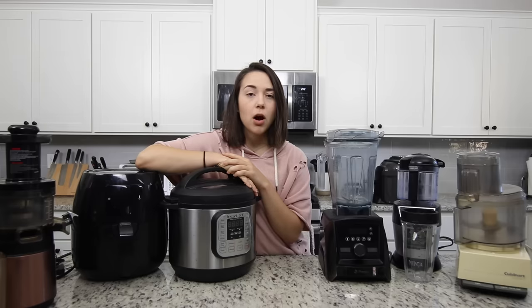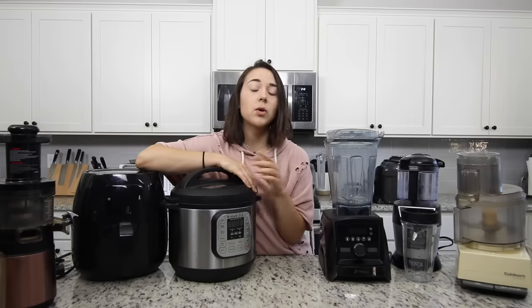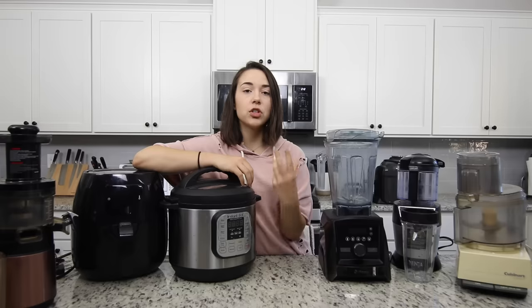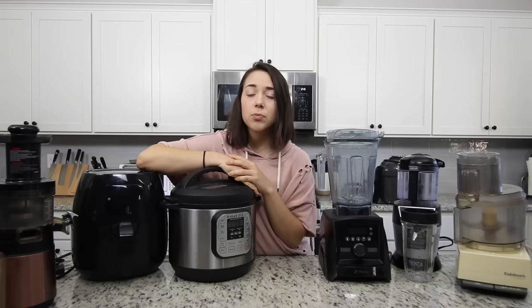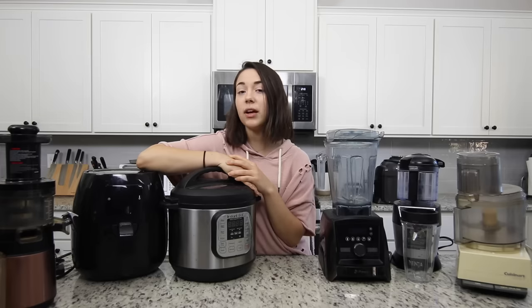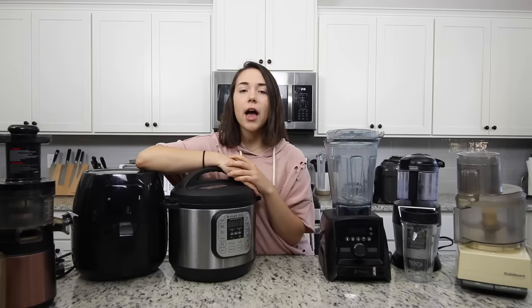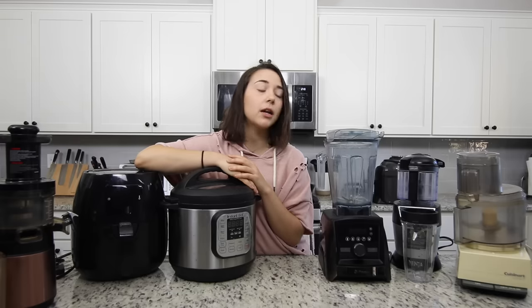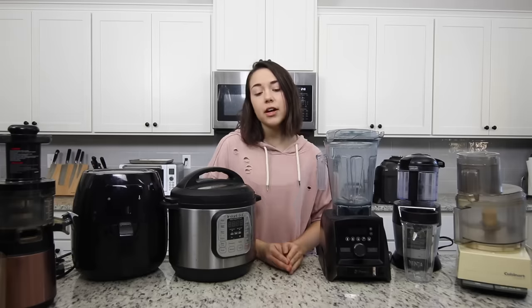These are not going to be thorough reviews of each product. If you want a full in-depth review of a Vitamix, a juicer, an air fryer, or whatever, you can easily look online and find a blog post that will take you through all the specs. This is just going to be a much more casual review of how I actually physically use the products. As a disclaimer, I am a food blogger — I've bought some of these with my own money, some were gifted by family, and some were sent as product samples or for a collaboration. I'm going to be honest and give you the pros and cons of each.